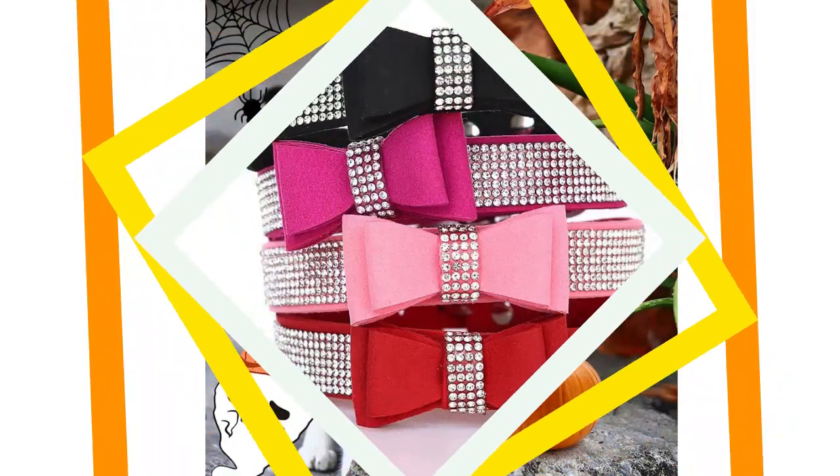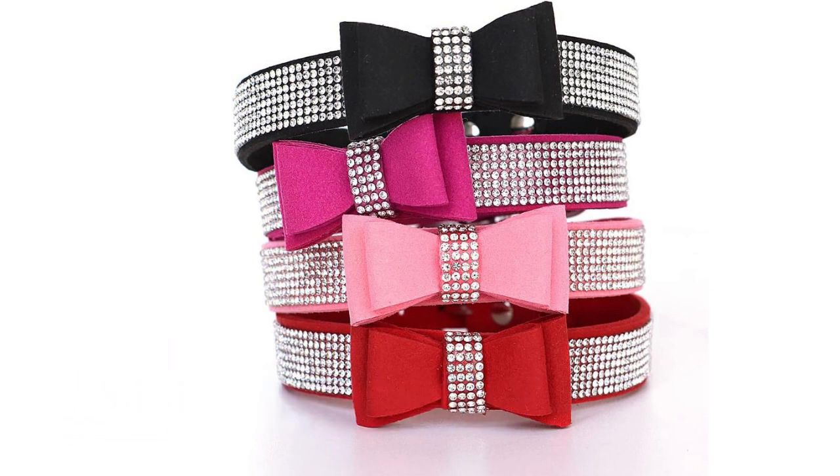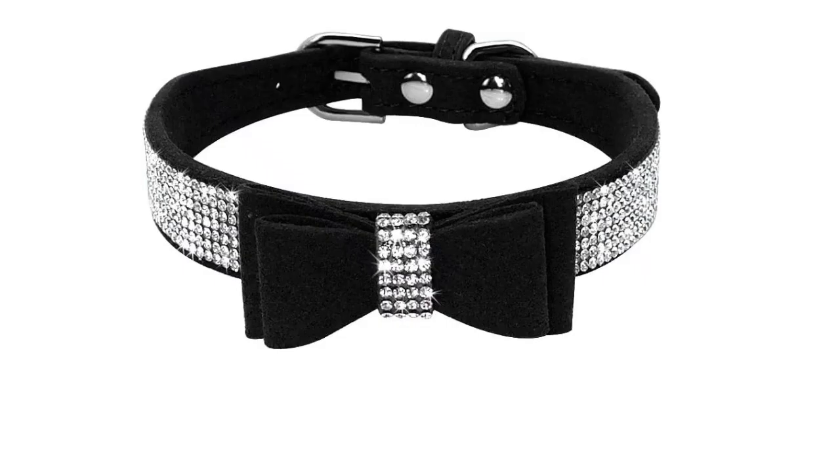The Beruay Rhinestone Cat Collar is a glamorous choice for cat owners who want their feline friends to shine. With rhinestone embellishments, this collar adds a touch of luxury. The breakaway design ensures safety, and the collar is adjustable for a comfortable fit.